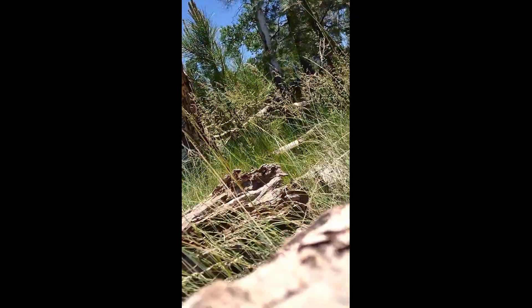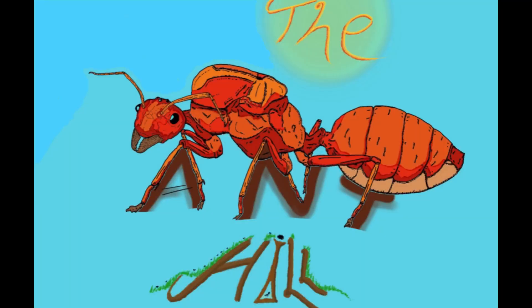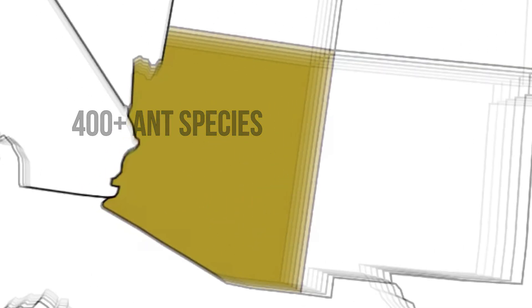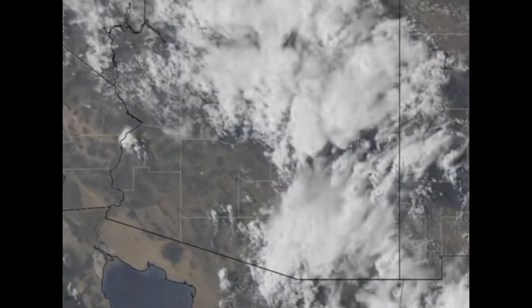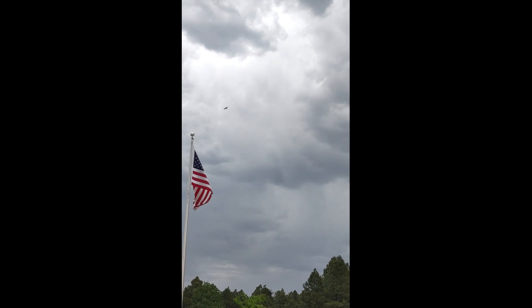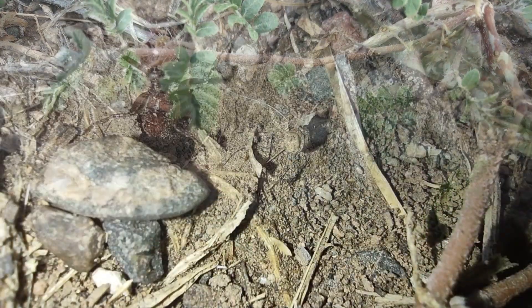Welcome back to another episode of the Anthill Channel. Were you aware that Arizona is home to over 400 known ant species? Arizona is also known for monsoon season — a time of year with very heavy and quick rainfall. Ants rely on the monsoons: as soon as the rains let up, the dirt is finally soft enough for queen ants to dig their initial founding chambers and start a colony.